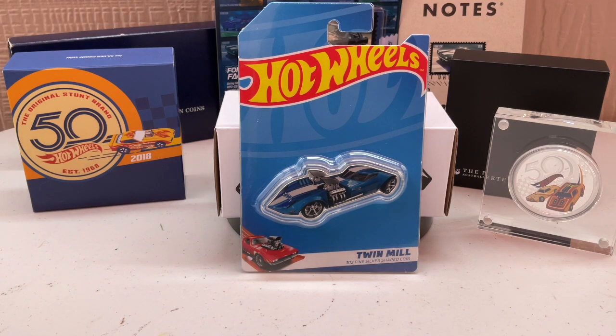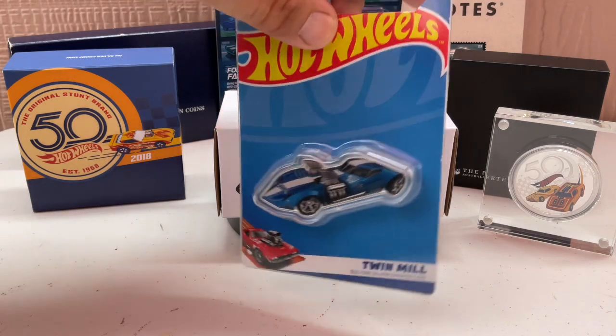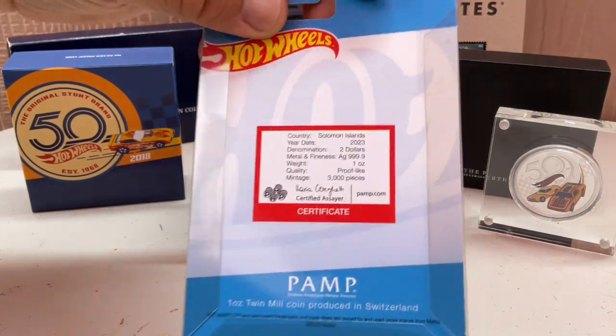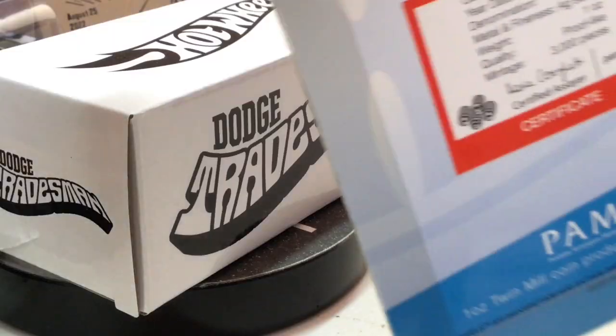So this is our rendition of HW50. We wanted to share another venue in the silver market that might possibly expand in the future. This is the 50th anniversary Hot Wheels coin and the new 2023 Twin Mill die-cut coin from Perth Mint.